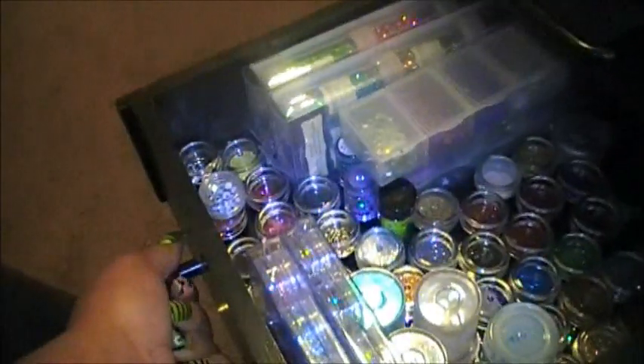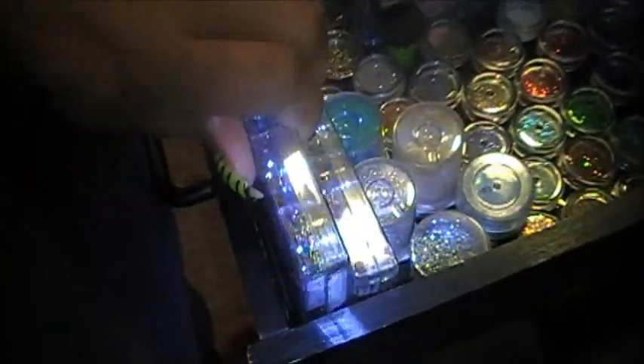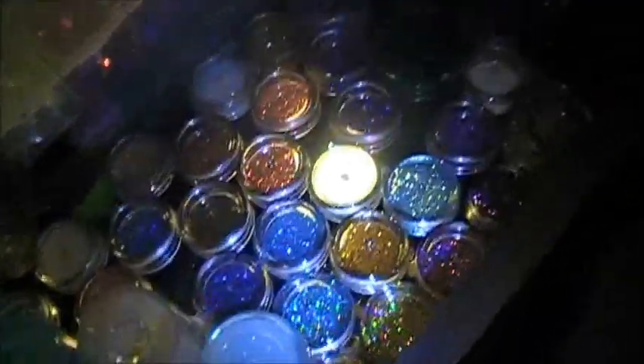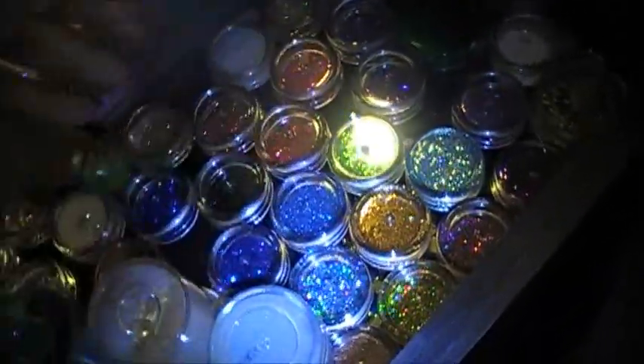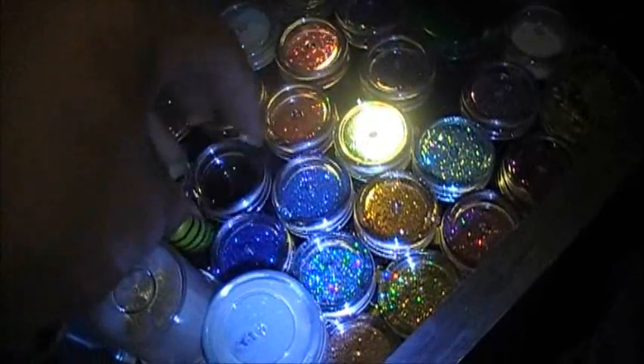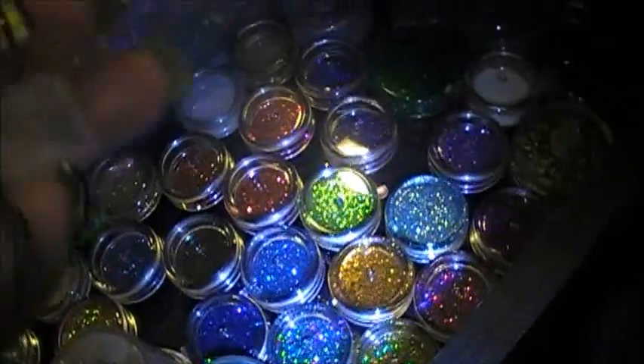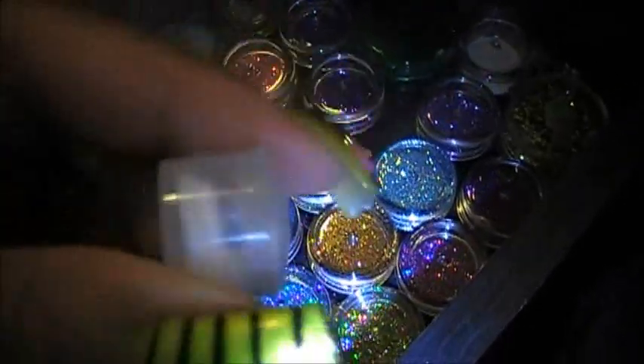And here is my — I guess you could call it — my sparkle drawer. These I ordered from Coastal Scents, and I'm telling you, they ship fast. They also sent me like a little sample. This is their little sample; it's called Fairy Dust. And it's absolutely beautiful.